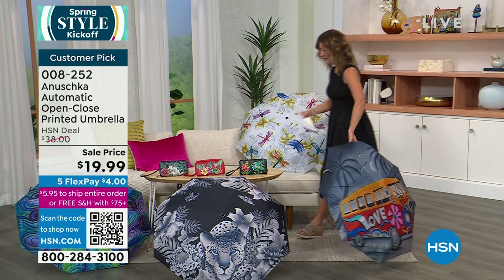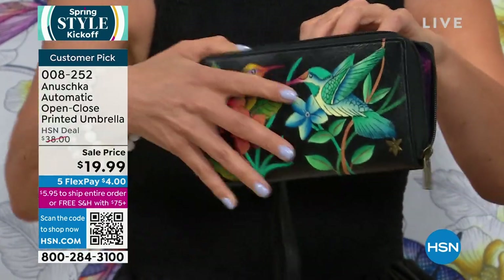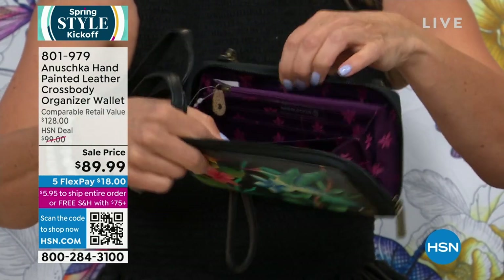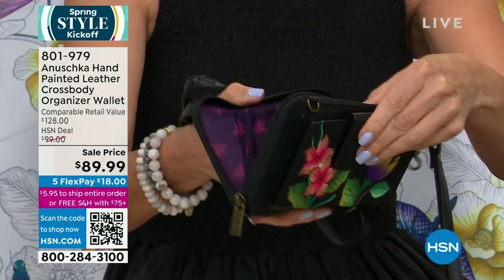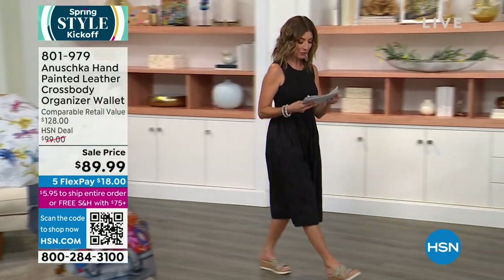This is the coolest wallet ever — and it's not just a wallet. It is a full zip-around compartment with a clutch, pockets, and a full-size crossbody strap. It has never been $89.99 until today. It's got built-in credit card slots, everything you need right there at your fingertips. On the back side you have another compartment. We don't have a lot of these, but I want to give you a sneak peek so you can figure out your favorite Anushka bag — everything is going to go fast and it might be your last look at a lot of these spring and summer styles.